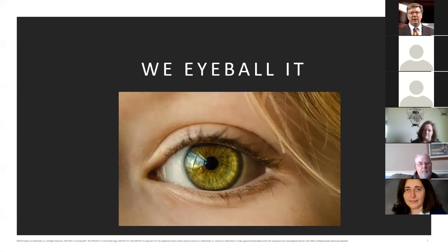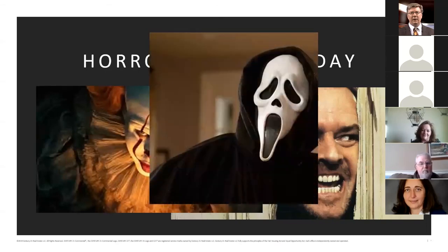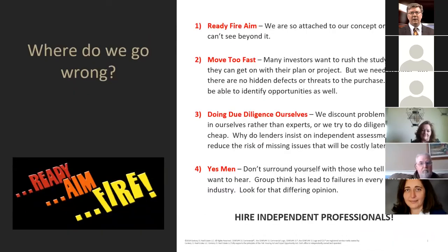I'm going to go through a lot of horror stories today — people who lost a lot of money across the country, specifically some right here in eastern Pennsylvania and New Jersey — and how we can avoid them going forward. Where we go wrong too often is we ready-fire-aim. We're so attached to our concept that we can't see beyond it. Many investors want to rush the study phase so they can get on with their plan, and we need to make sure there are no hidden defects or threats to the purchase.